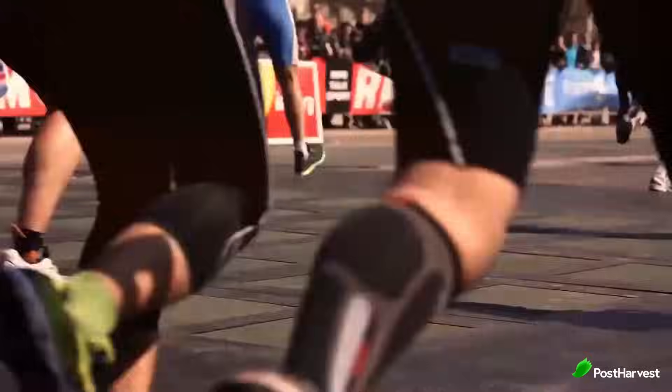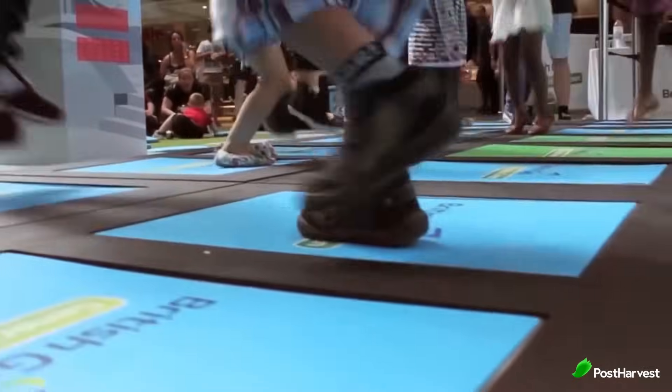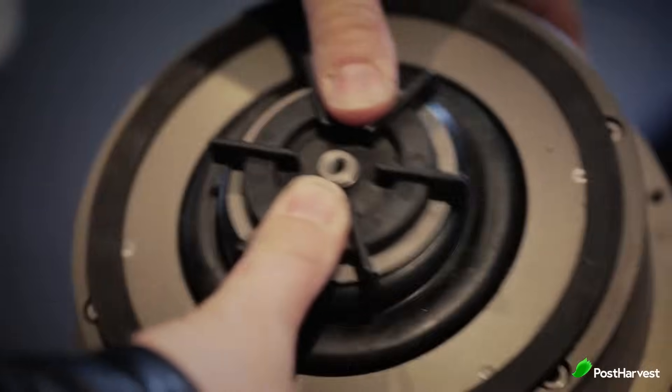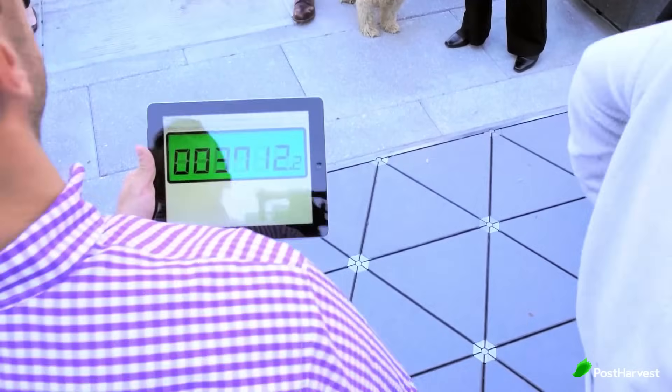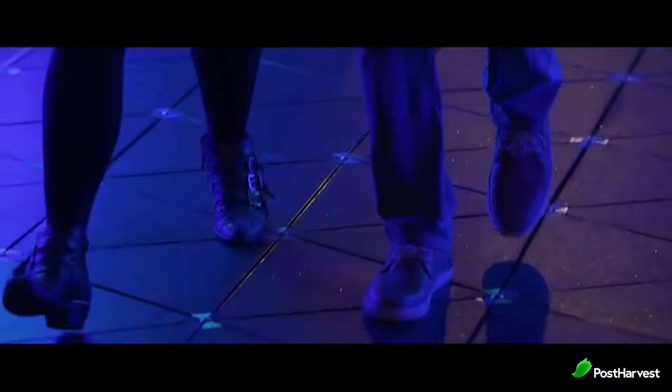Every footstep on PaveGen tiles generates valuable data, revealing insights about pedestrian flow, behavior patterns and even sentiment analysis. This information can be used by city planners, retailers and other stakeholders to optimize spaces, improve services and understand user behavior.